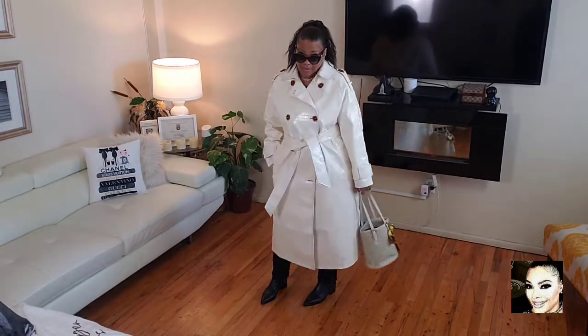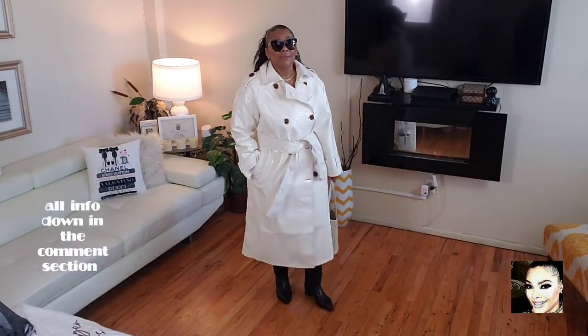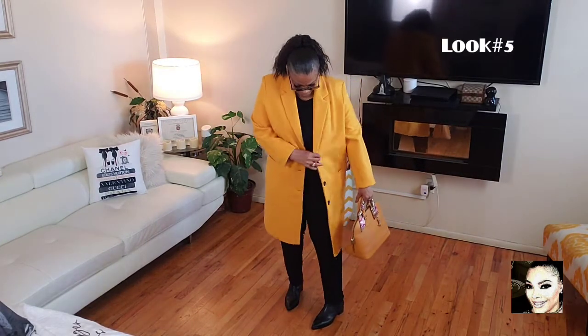It is still on sale, ladies. If you decide you want it, I'll leave you the information down in my comment section. Moving on, we're going into look number five.